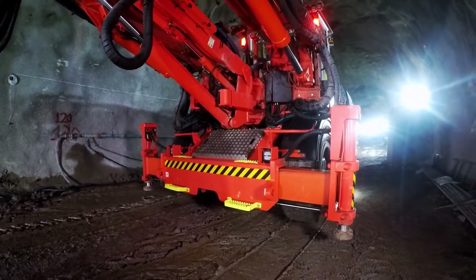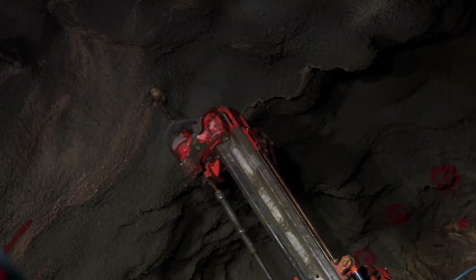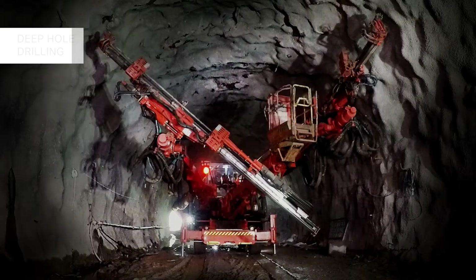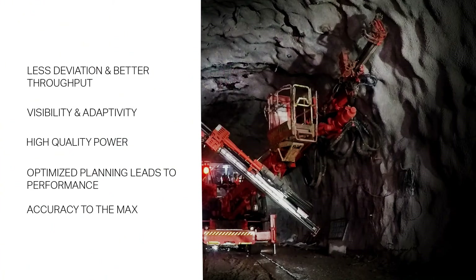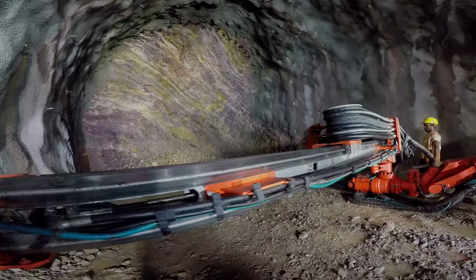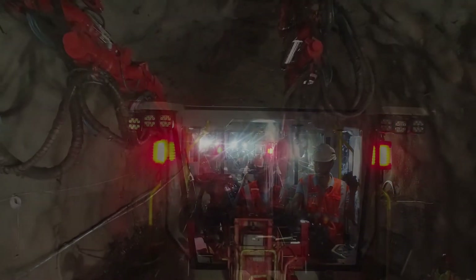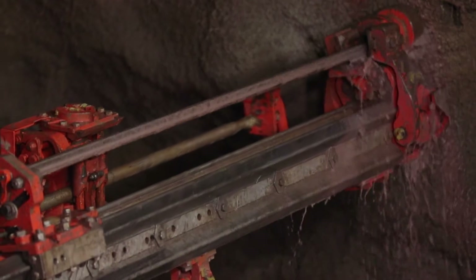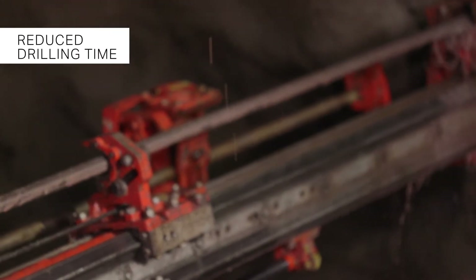The DT922i tunneling Jumbo from Sandvik is fully automated, offering best-in-class safety and productivity. It is powered by Sandvik's patented intelligent underground rock excavation software, iSure. We have done long hole drilling of 21 meters with the machine because it has automatic rod handling. The face drillings are pretty fast, and we can see from the reports how much time each drill pattern is taking. With this machine, only one operator is sufficient to operate both booms, and the drilling time has been reduced from over five hours to just under three hours.